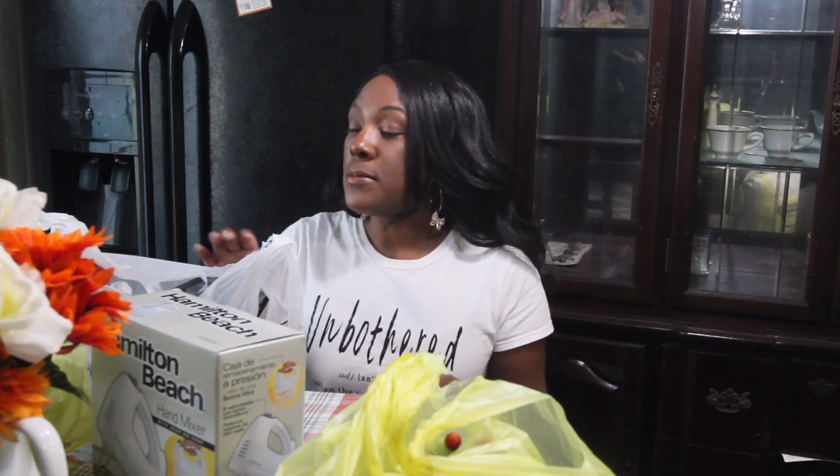Hi guys, I am doing a Dollar General and Dollar Tree haul, and this is going to be stuff to decorate for Christmas. I'm going to decorate my bedroom and use this stuff in other places maybe. I'm going to make a decision after I finish this haul, so some of this stuff is not for Christmas — some is just stuff that I picked up.